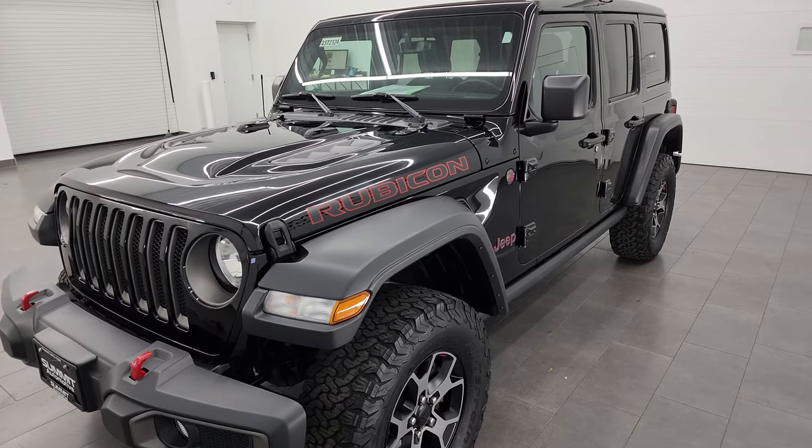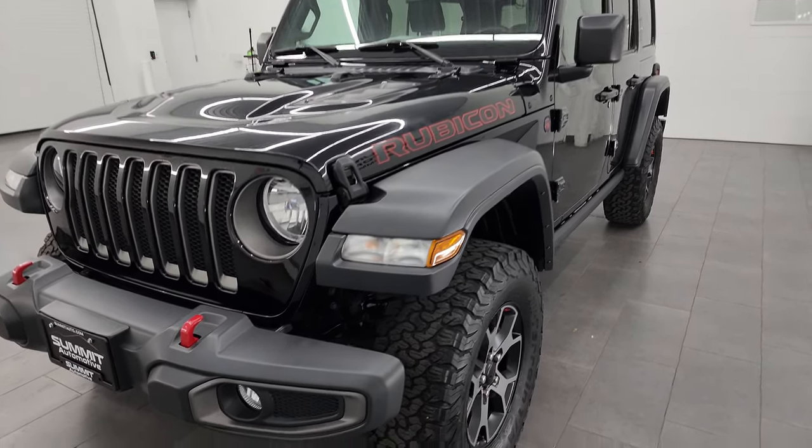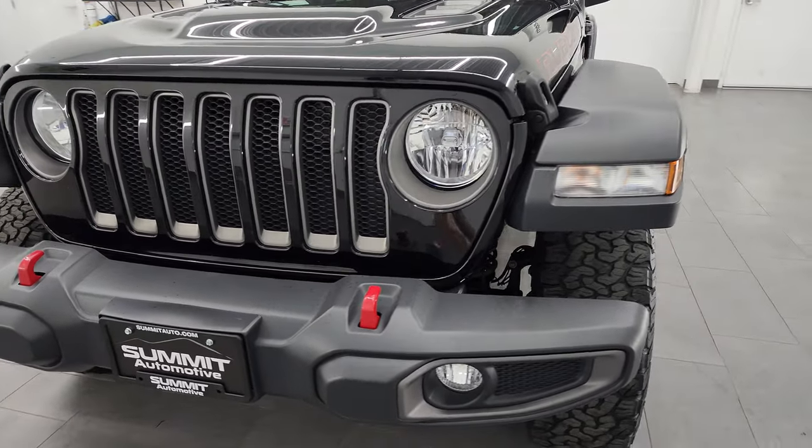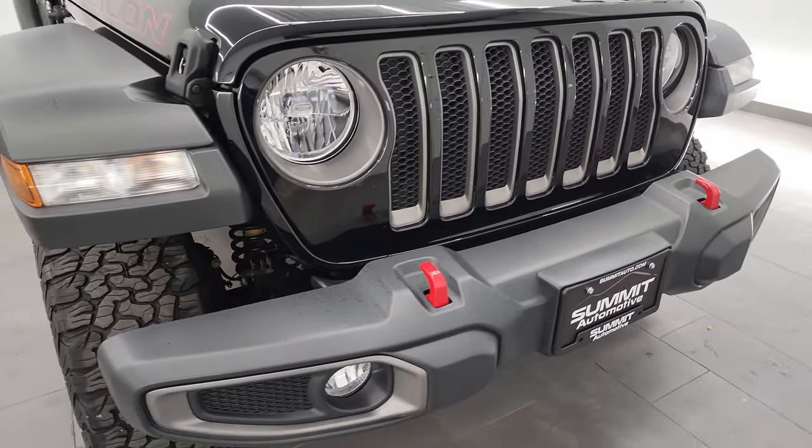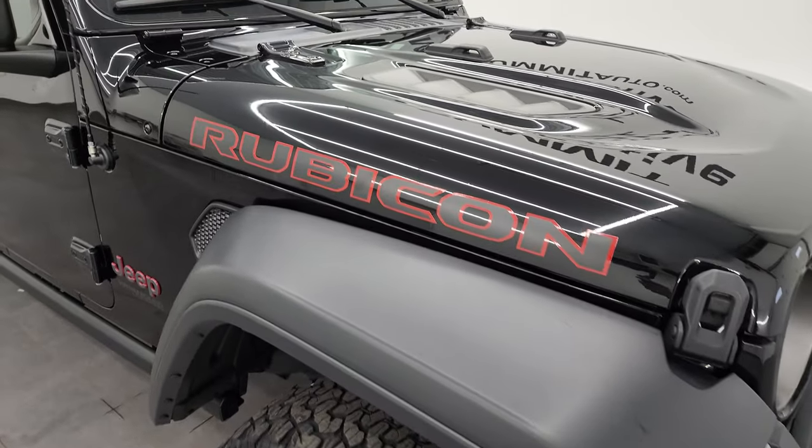This vehicle has been fully safetied and inspected by our service shop per the state of Wisconsin inspection process. It has a fresh oil and filter change, all the fluids have been checked and topped off, and this Jeep is 100% ready to go.